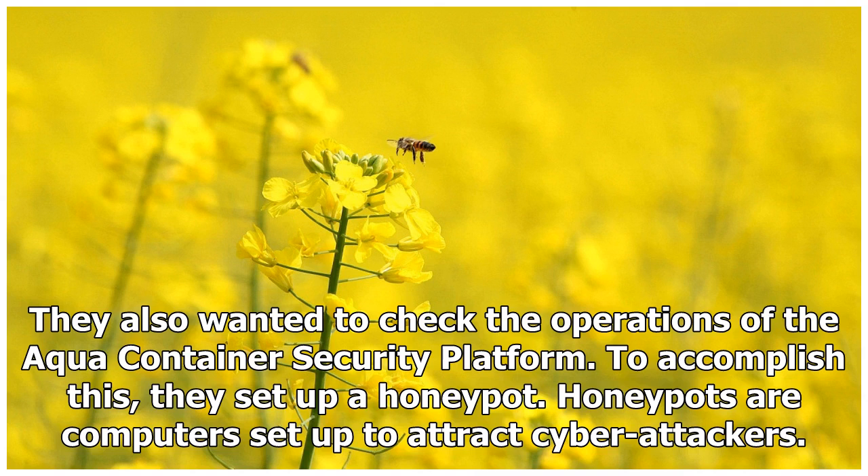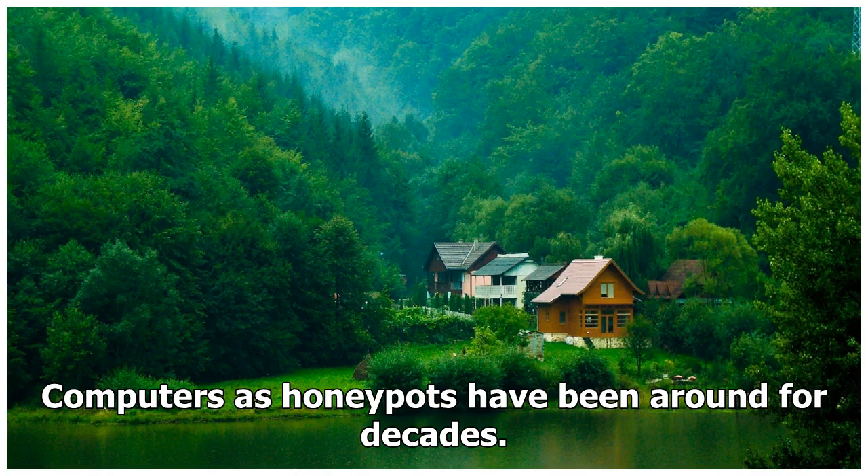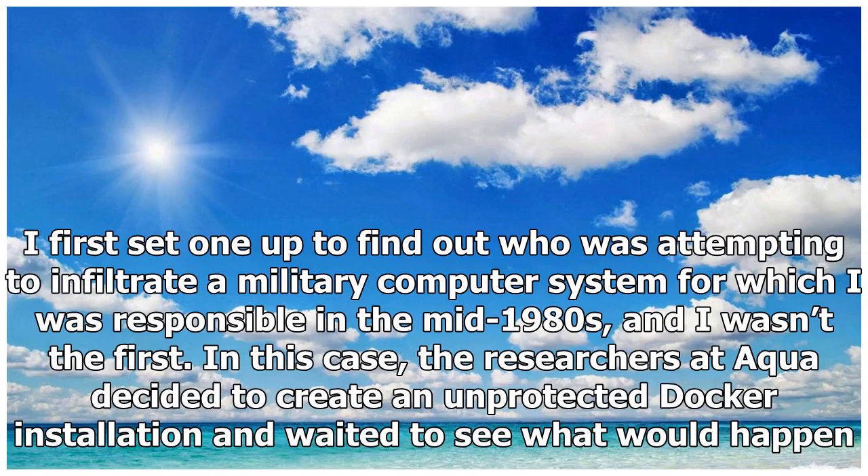Honeypots are computers set up to attract cyber attackers. They appear to be legitimate assets, but they usually don't contain real data and they're thoroughly instrumented and logged so that the attacker can be observed and weaknesses can be discovered and fixed. Honeypots are not new — they've been around for decades. I first set one up to find out who was attempting to infiltrate a military computer system for which I was responsible in the mid-1980s, and I wasn't the first.